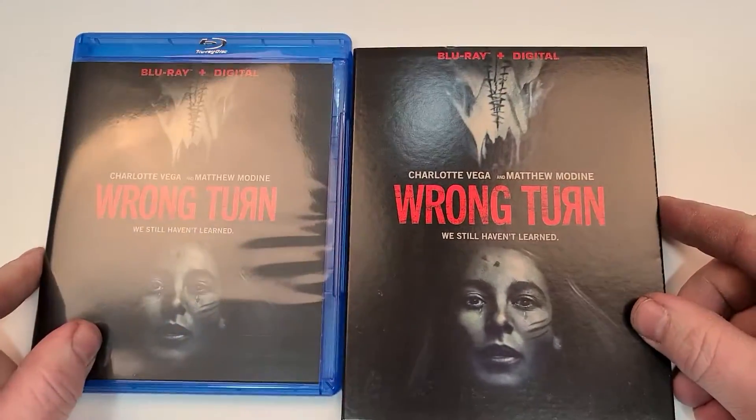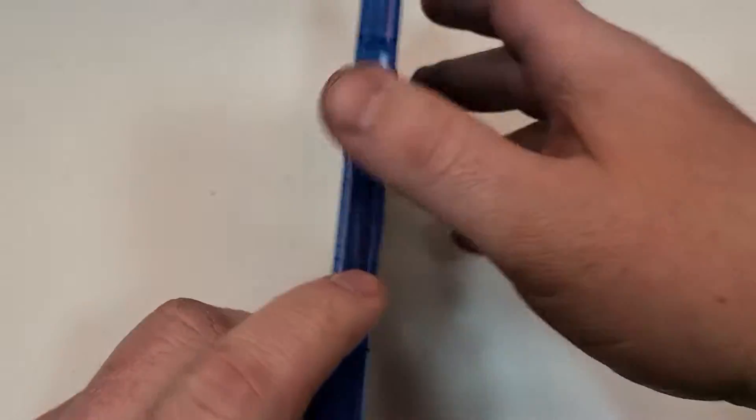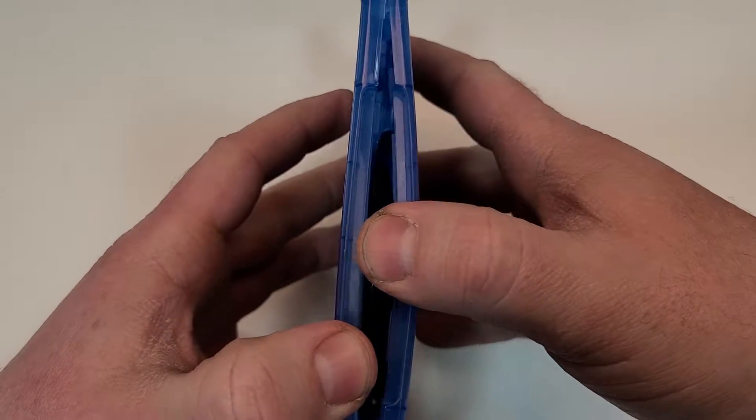Here is your side-by-side look. If you have seen this one, I'd love to hear your thoughts down in the comment section below. Let's check out the inside.